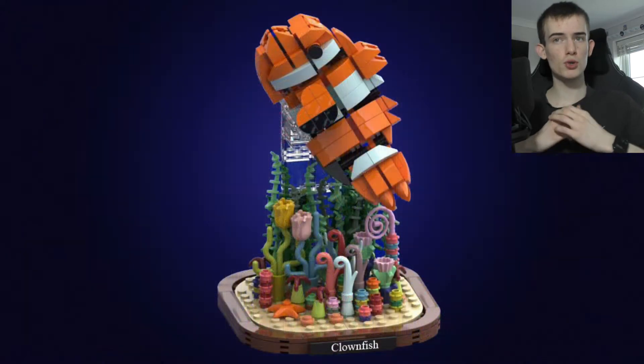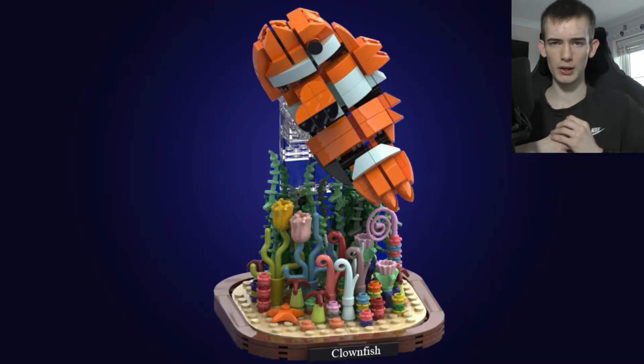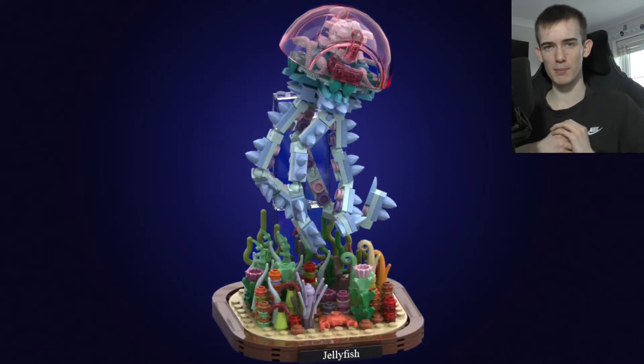Apparently, according to the creator, you can position each of the builds in different ways, which is really nice because you can kind of tailor it to your own liking. There's not too much else I can really say about this project, but it looks really good and I hope it does get approved.